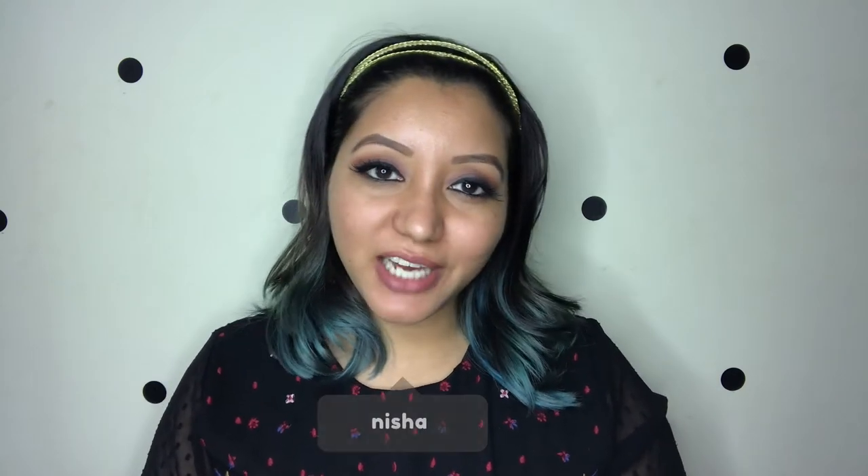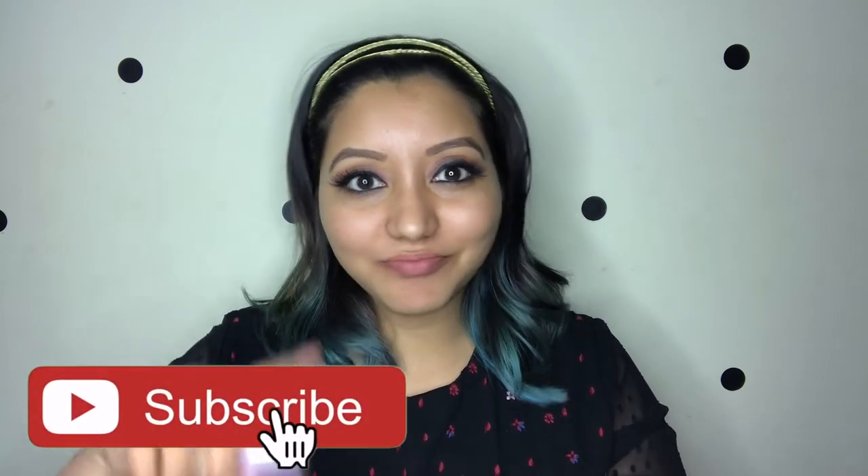Hey guys, welcome to my channel. For today's video I'll be doing another foundation review — the Lotus Makeup Ecostate Radiant Gel Foundation. I haven't seen any ads, PR, or anything related to this foundation. I didn't even know they had foundations. I recently found out they have two other foundations — one looks like a mousse foundation — and this one comes in a heavy glass bottle. Before we move on, don't forget to subscribe to my channel.